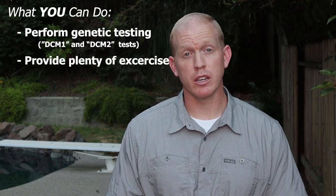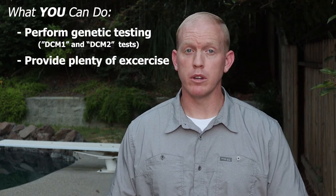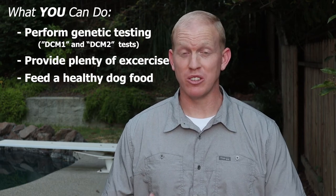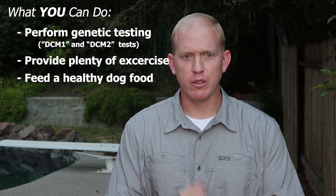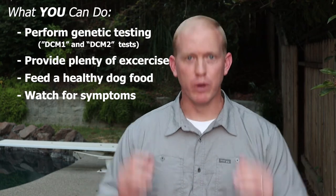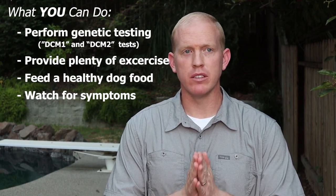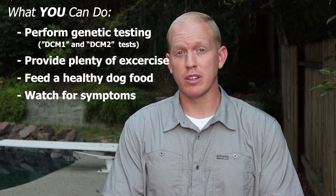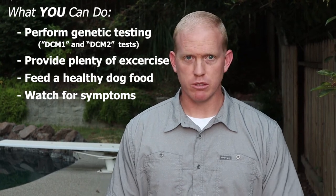On top of that, you can make sure your dog gets plenty of exercise to build a strong heart before any of this happens — that's very important. A quality diet, specifically one that contains grains — you don't want to go for those grain-free diets, as that's been shown to be an issue. And of course, watch for these symptoms. If you see anything unusual about your dog at all, bring him into the vet, because you cannot catch this early enough. More often than not, people don't bring the dog in until he's not getting out of bed and has lameness issues in his rear end — and a lot of times that can be pretty much too late.